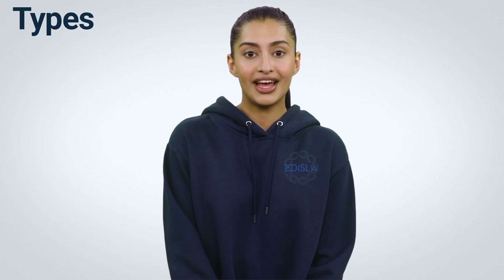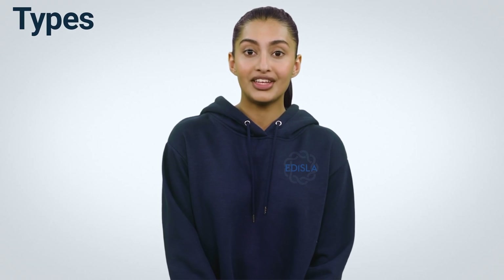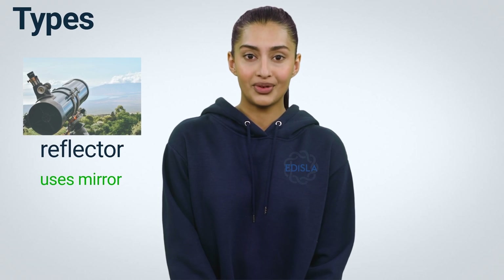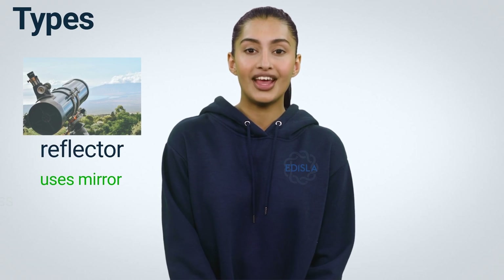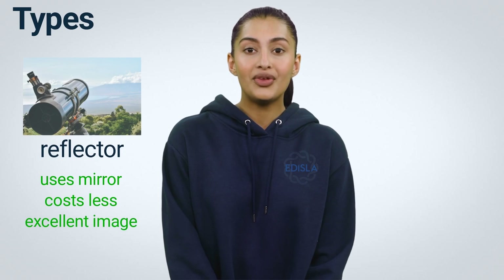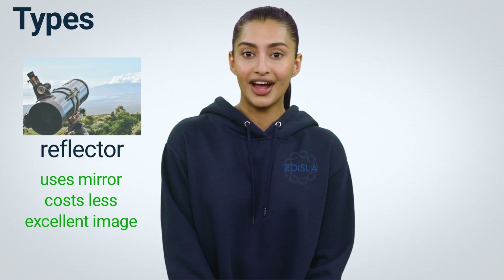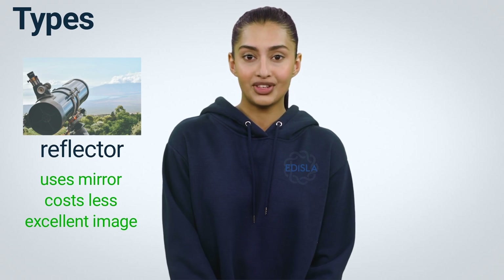Number 2: Types. If you have ever had any interest in telescopes, you may have heard the words reflector and refractor. A reflector reflects light beams between mirrors within a telescope tube and into the eyepiece. It costs less to produce these telescopes, yet they produce high-quality images and offer excellent magnification. For beginners with modest budgets, a 4.5 reflector telescope is an excellent choice.